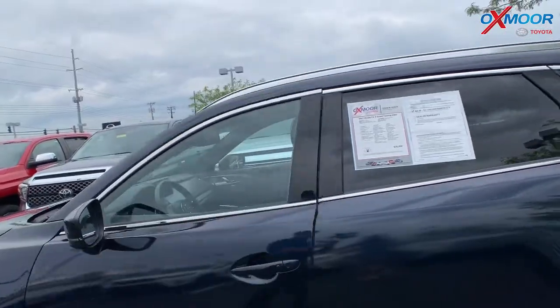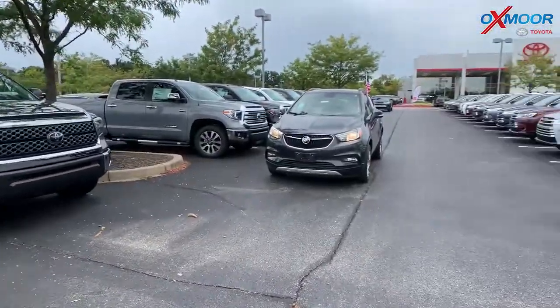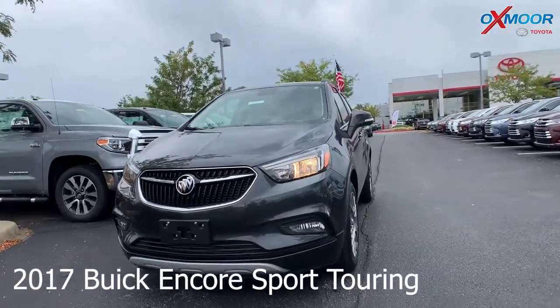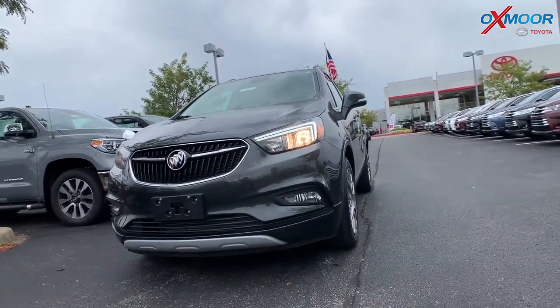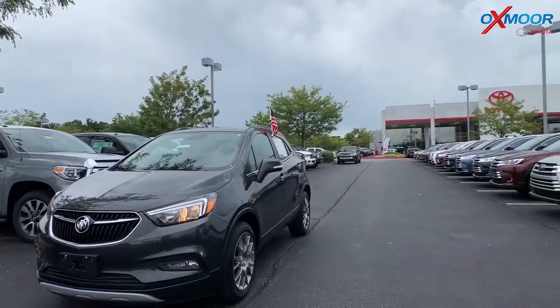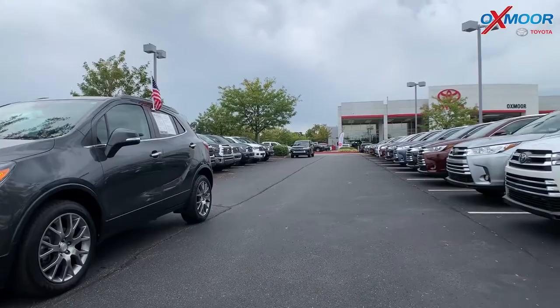Alright, for our last vehicle. This is a 2017 Buick Encore Sport Touring. The exterior color is graphite gray metallic. This vehicle does have 17 inch alloy wheels.